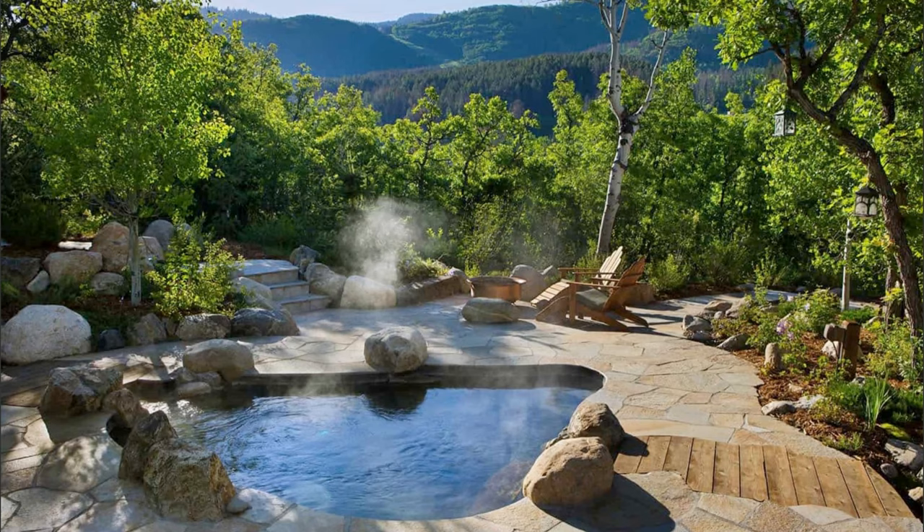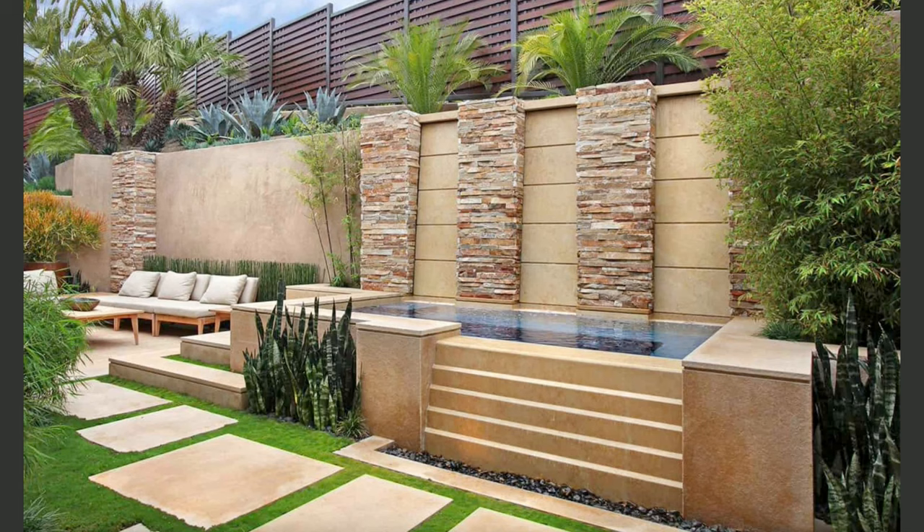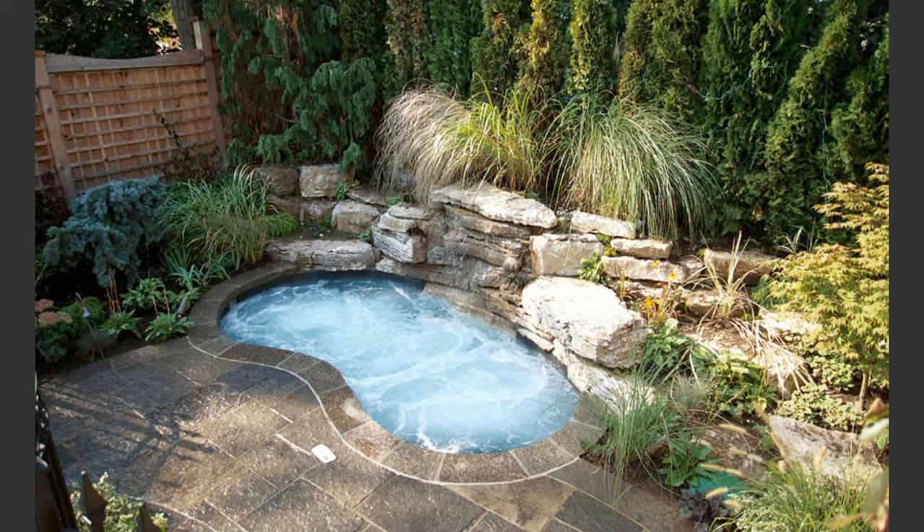For an eco-friendly and budget-conscious approach to hot tub lighting, think about solar-powered options. Solar lights along the pathway or around your hot tub can create a soothing ambience in the evening without increasing your electricity bill. They charge during the day and shine brightly at night.